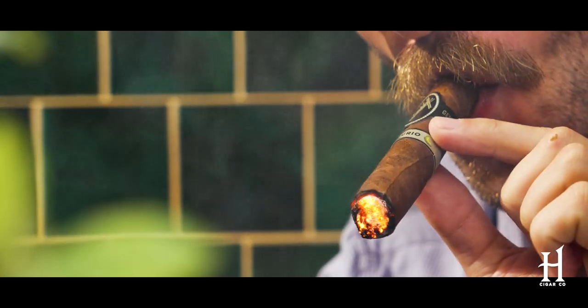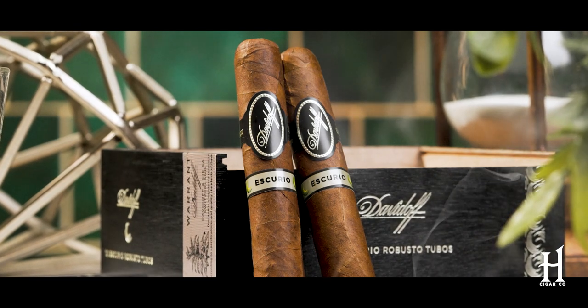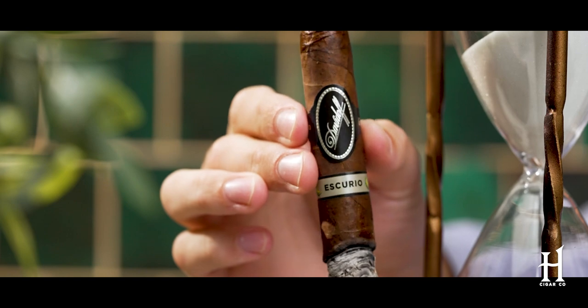Beautiful dark wrapper — a big disparity between this and the classic Davidoff that's mild. This cigar is definitely more medium to full body. The first note that jumps out at me is dark roast coffee with oak and cayenne pepper. So you're talking about a world away from the Special R and Double R — a blend that stands on its own, but it also has that iconic Davidoff name and, of course, exquisite construction.